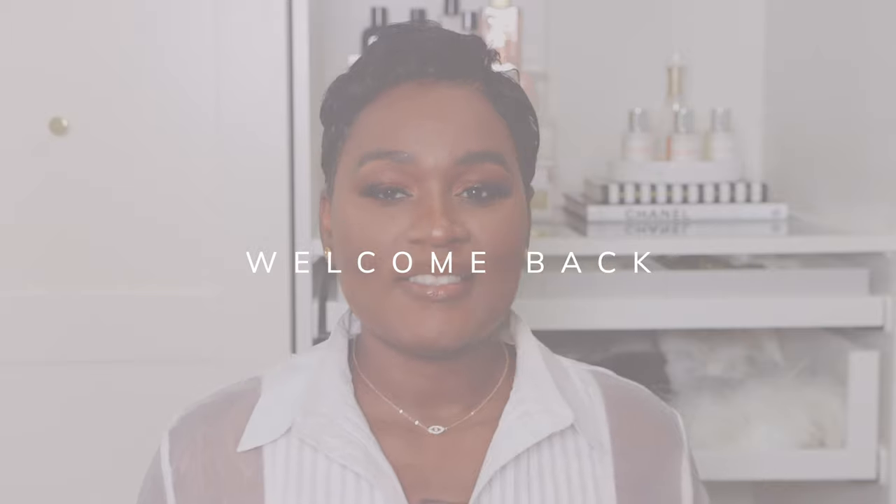Hey beautiful, welcome back to my channel. I'm Yashima and if you're new here, I create fashion, lifestyle, and home decor videos. If that's something you're interested in, please consider subscribing, like, comment, share — do all the good things because I would love to have you back. Today's video is the first of many.